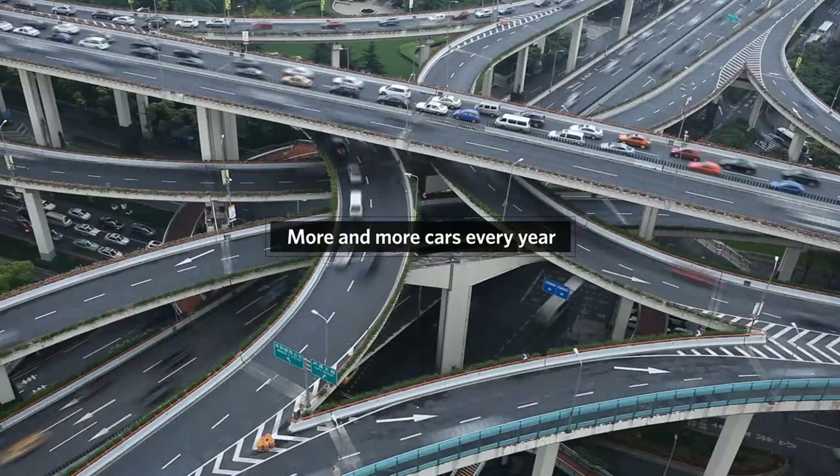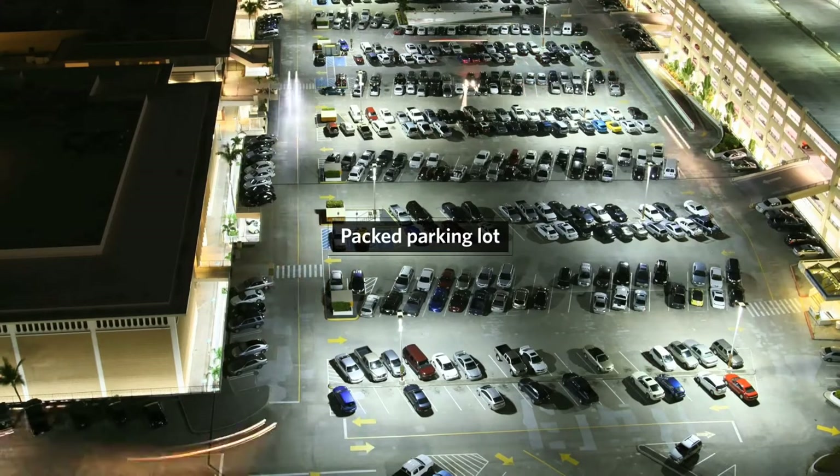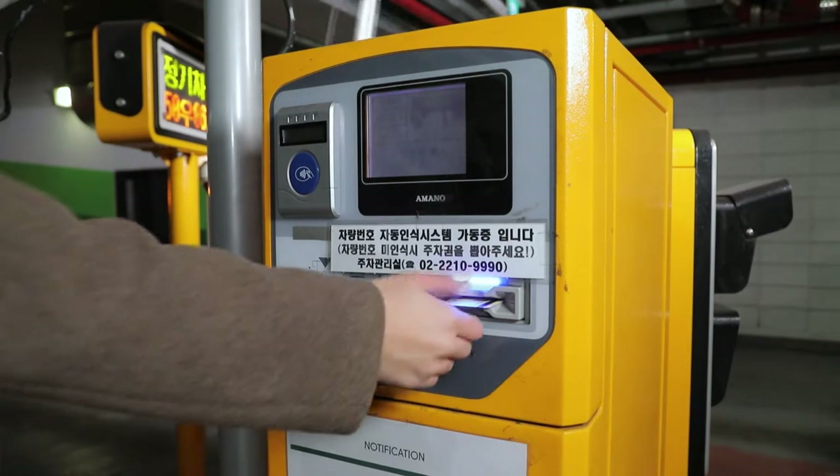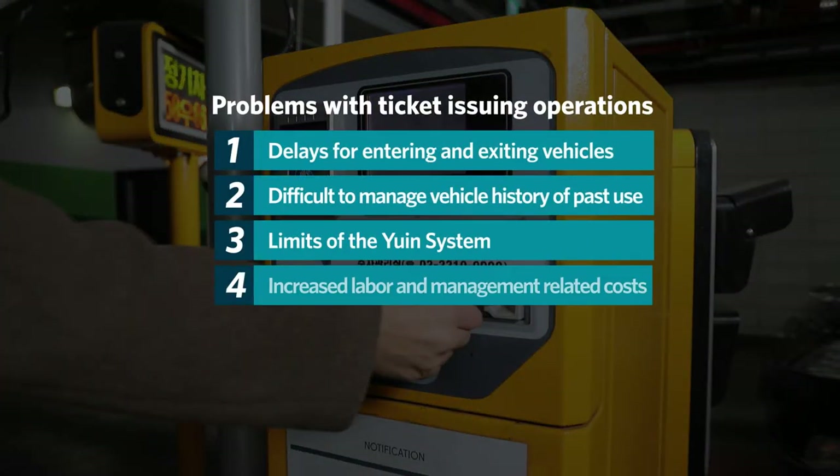There are more cars every year, leading to packed parking lots. Issuing tickets upon entry and paying when leaving the parking lot causes delays in the processing time of cars coming in and going out.